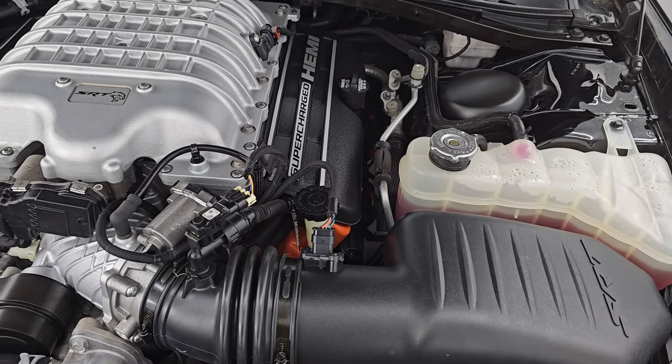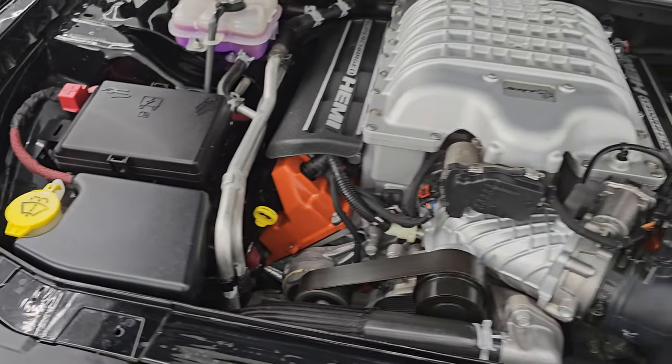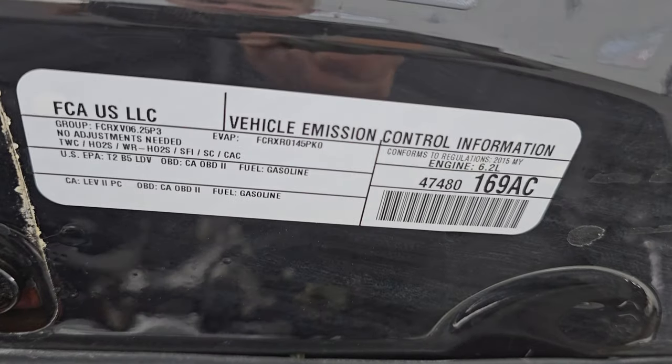It has a fresh oil and filter change. All the fluids have been checked and topped off, and it is 100% ready to go. The washer fluid is topped off, so whoever inspected this one did their job. Shocks are doing a great job holding that hood up. And there is the emissions sticker.